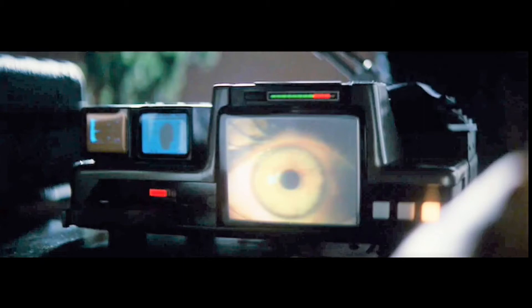Hi everyone, welcome to my channel MovieSnips. Today we're going to be discussing the Voigt-Kampff test as well as the Voigt-Kampff machine used to administer the test.